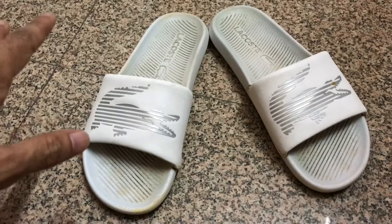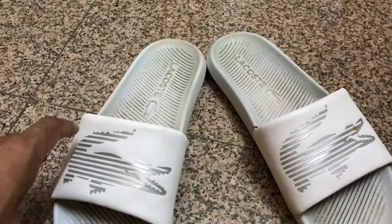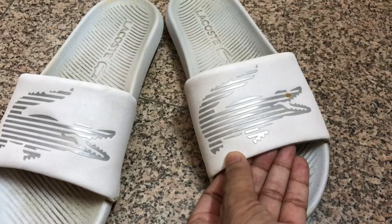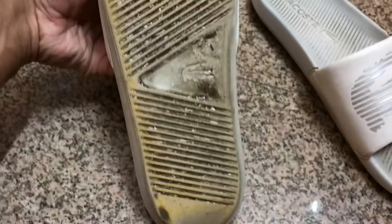I only wear these sandals at home to lounge around, and I must say they are extremely comfortable. They are 100% synthetic with synthetic uppers. There is an embroidered metallic oversized crocodile on the strap, textile and synthetic linings, and a PU outsole.